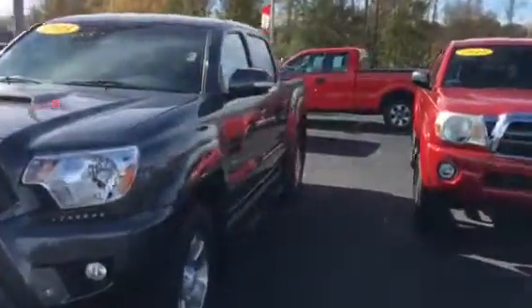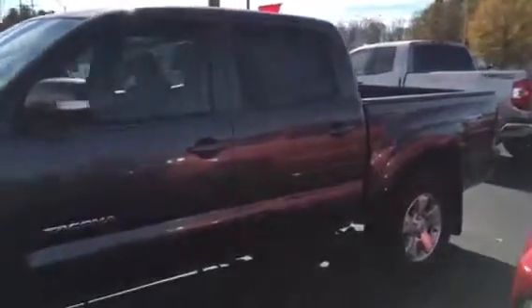Got the fog lights and all. Excellent tires on it, alloy wheels. Got the Predator step bars on it. There's your sticker — TRD Sport.